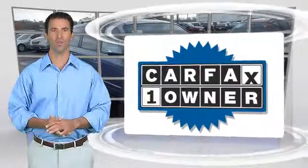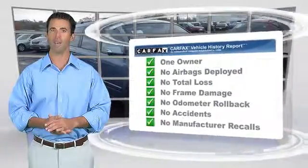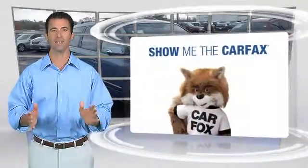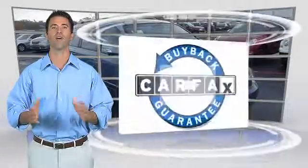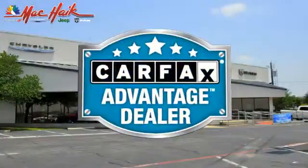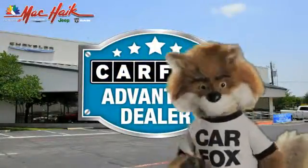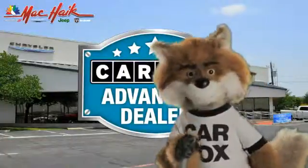This is a one-owner vehicle with the Carfax Vehicle History Report. Be sure to find a complimentary copy of this report online or contact the dealership. This vehicle qualifies for the Carfax Buy-Back Guarantee. Just say show me the Carfax at Mack Hague Dodge Chrysler Jeep of Georgetown, a Carfax Advantage dealer.